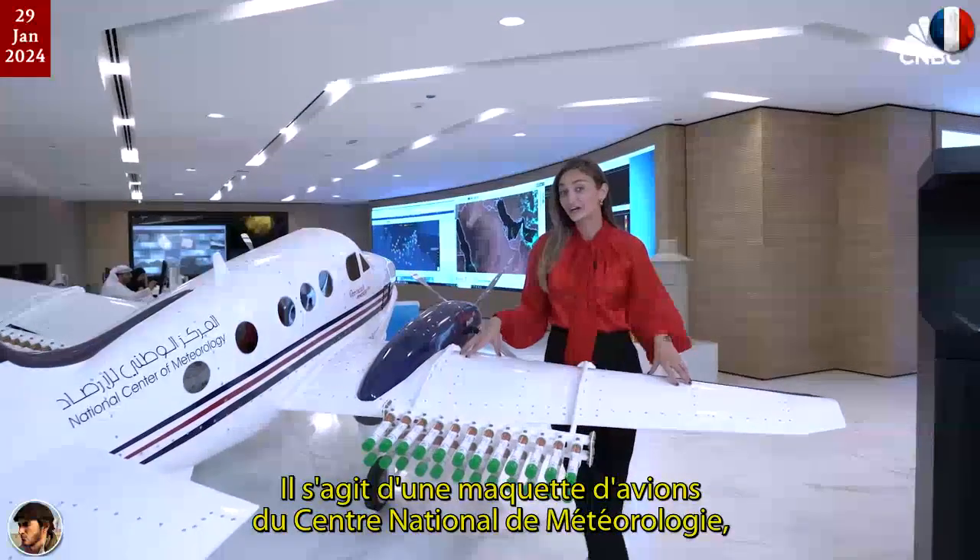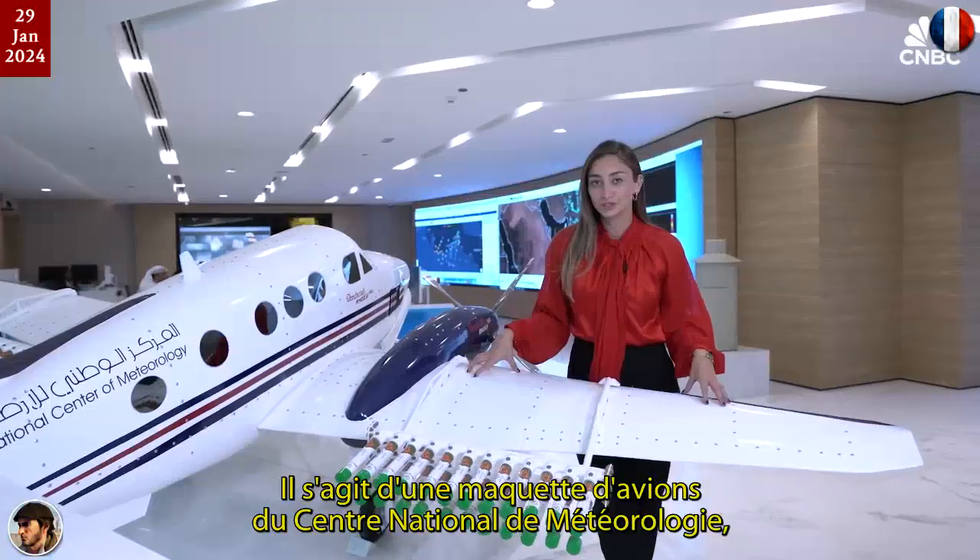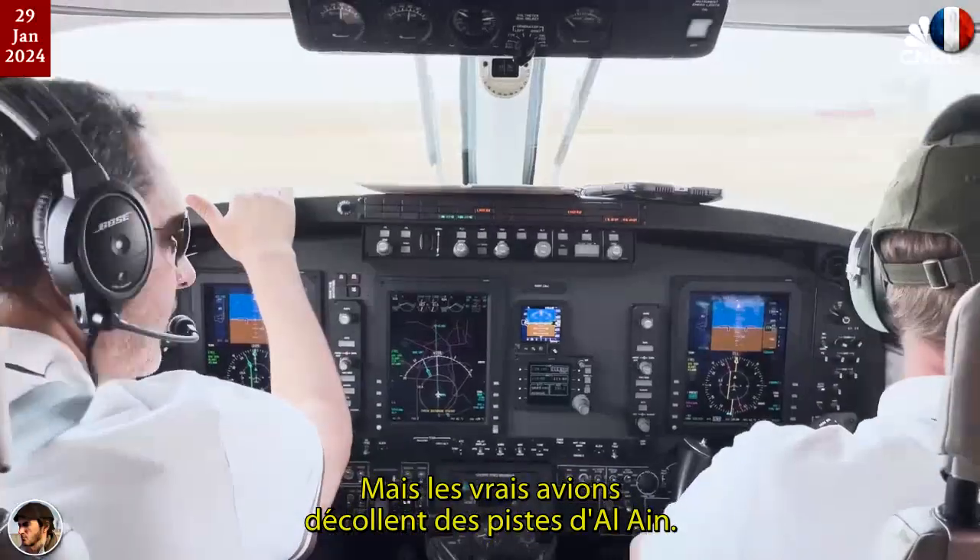This is a sample plane here at the National Center of Meteorology, but the real planes fly out from the runways in Al Ain.